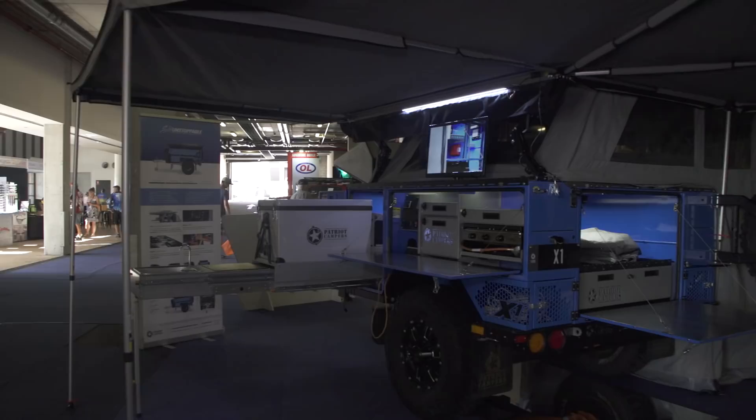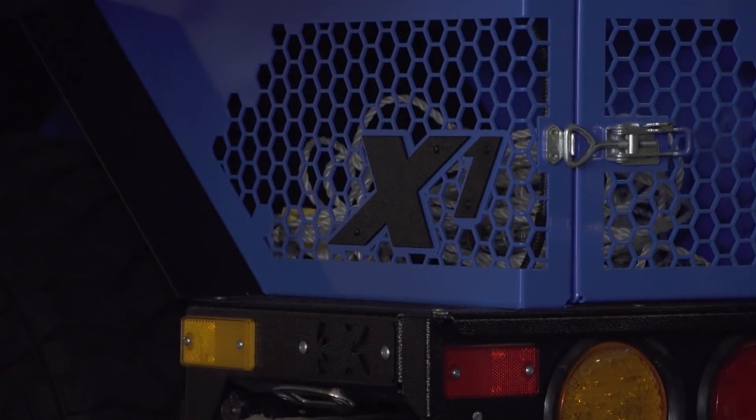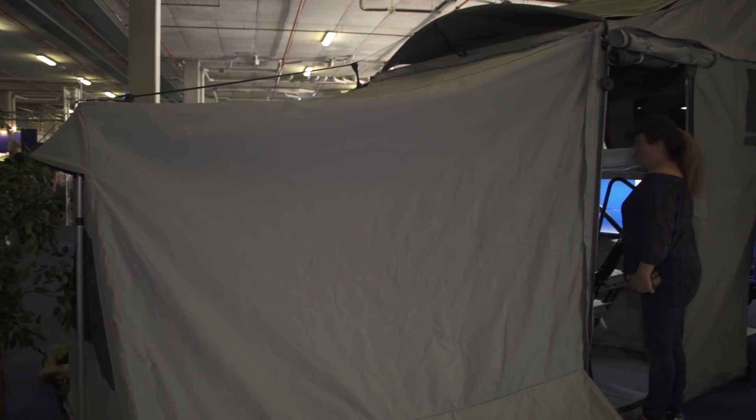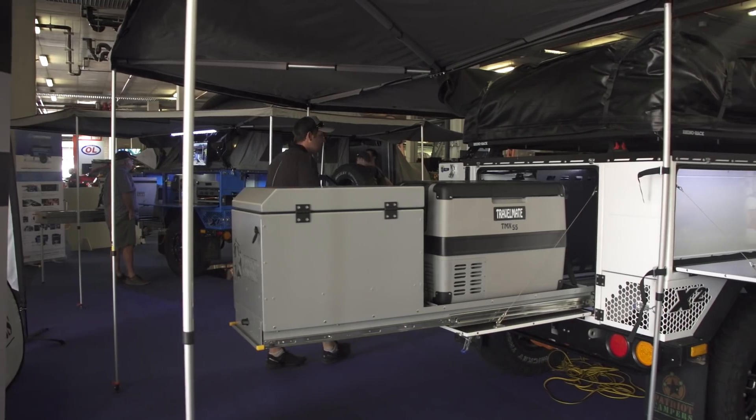We've got the X1 GT on display — the flagship model for Patriot Campers. This is actually the camper trailer we used on the Fraser shoot, and this is the 2018 Camper Trailer of the Year winner. We've got that all set up. Behind us we've got the X2 — the Patriot X2 GT — still my favourite little trailer.